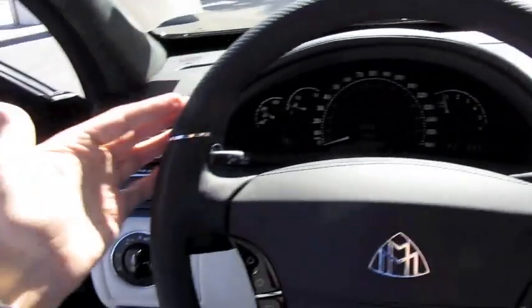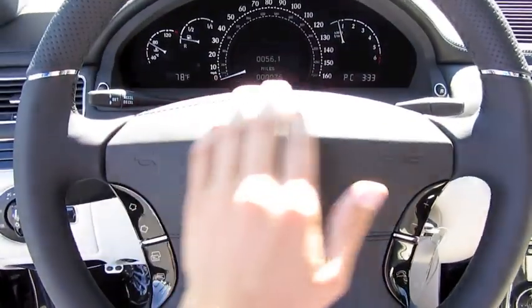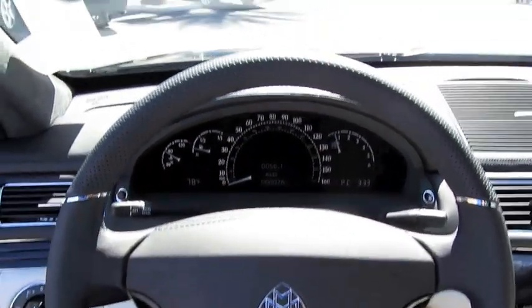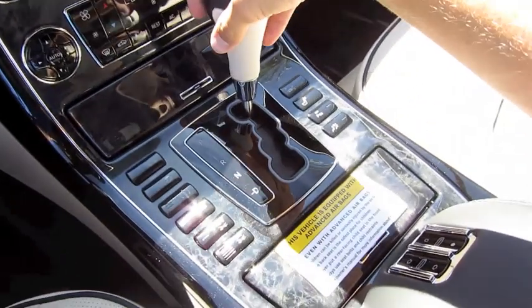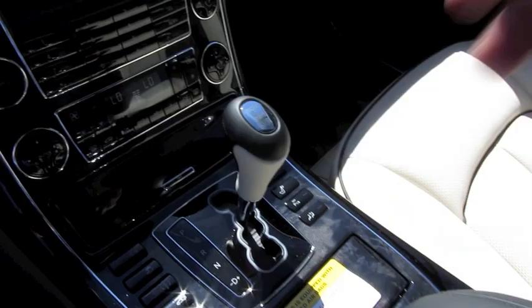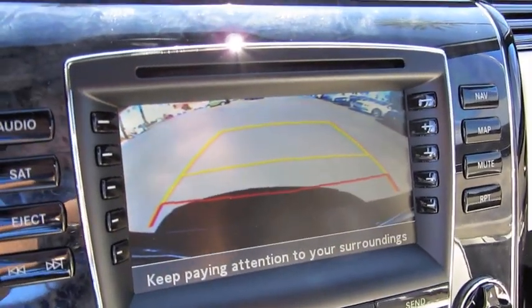It's got a perforated leather-wrapped steering wheel with chrome accent rings, as well as a stitched airbag cover. Very smooth power steering. It's got a five-speed shiftable automatic transmission, leather-wrapped, as well as a backup camera with guidance lines.